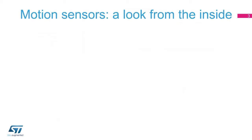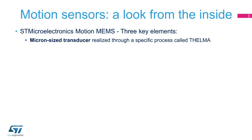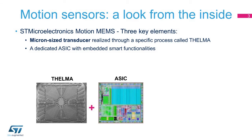An ST motion MEMS sensor is composed of three key elements. The first one is the sensor core, a micron-sized transducer manufactured by a specific MEMS fabrication process called Thelma, able to convert an acceleration or an angular velocity into a capacitive signal. The second one is a dedicated IC, which allows the output signal of the sensor to be read and converted into a digital or analog signal.